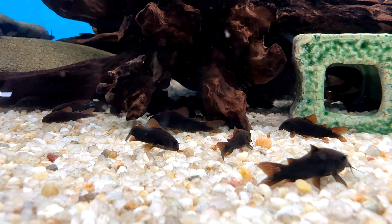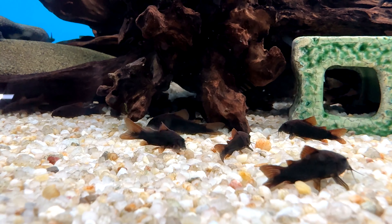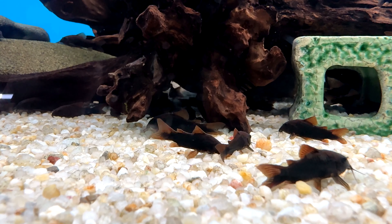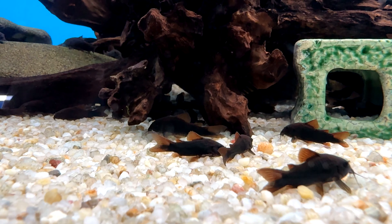If you are looking to breed Black Venezuelan Corydoras, the two genders look very similar to each other, but females are larger overall and more rounded when viewed from above, due to their eggs.